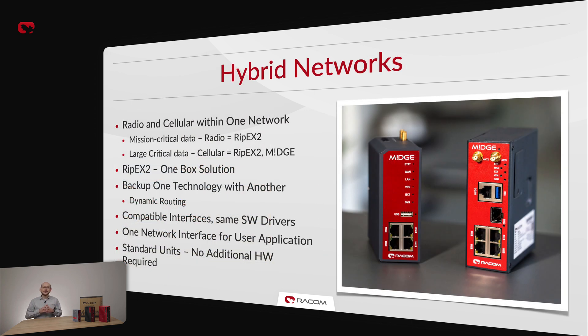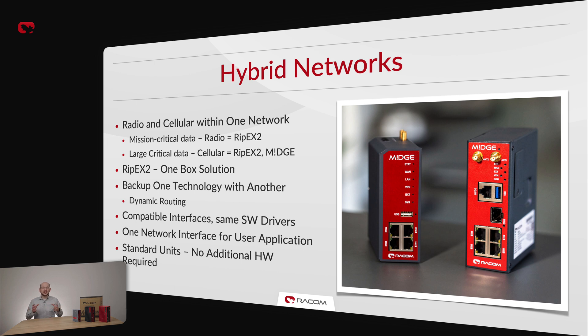Hybrid networks use both radio and cellular for data transfer, benefiting from the higher throughput of a cellular network and the higher security and reliability of a private radio network. This allows operators to transfer larger data while avoiding any dependence on third parties. RIP-X2 with a cellular extension card is a one-stop solution for hybrid networks, using dynamic routing and advanced QoS to take care of all data transfer needs. In case operators require even more failsafes, they can combine RIP-X radios with our cellular routers, avoiding a single point of failure. Our devices have 100% compatible serial SCADA protocols and other features, built on the same software platform, and standard units are used — no additional hardware required.